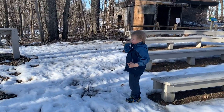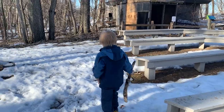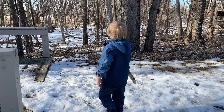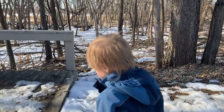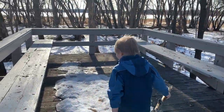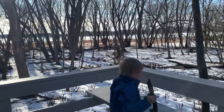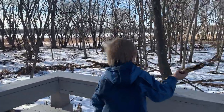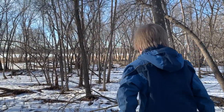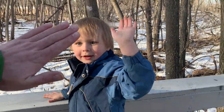Chase, what'd you find? What are you gonna do with it? Throw it down? There you go — throw it in the woods! Come on, let's throw it in the woods. Doing it from the trail here. See how far you can throw it. Oh, nice throw! High five, dude! Chase, high five!